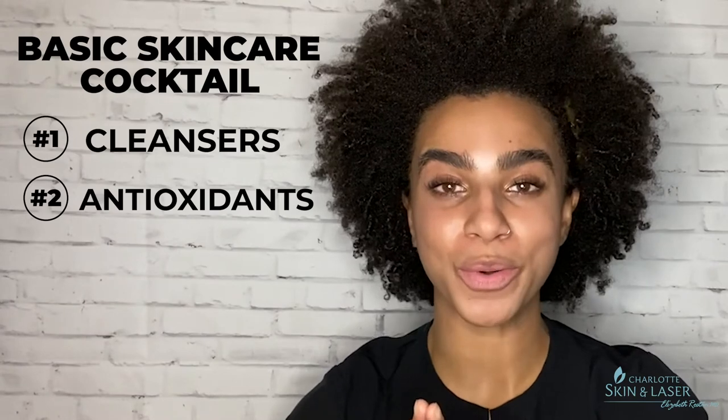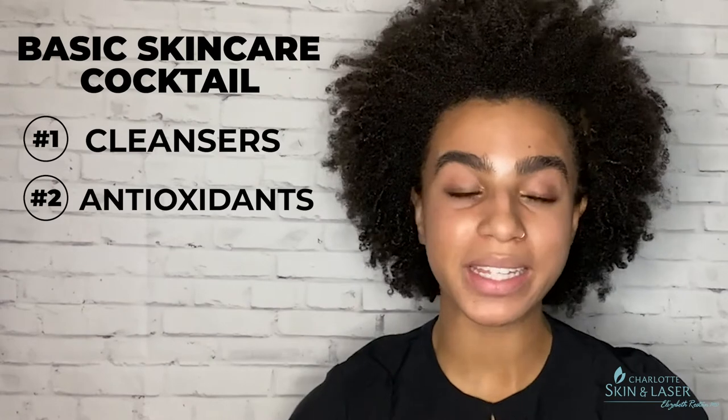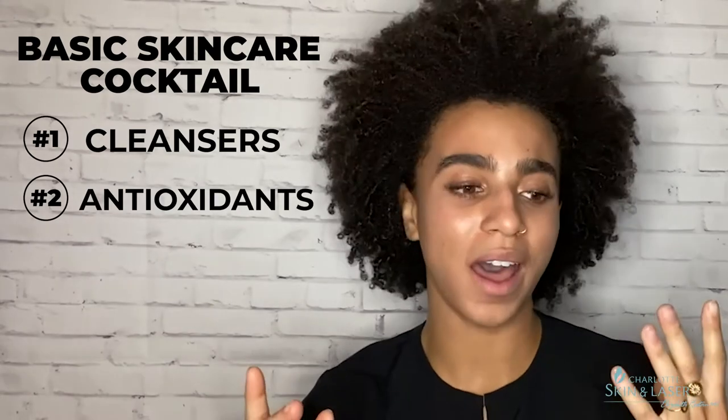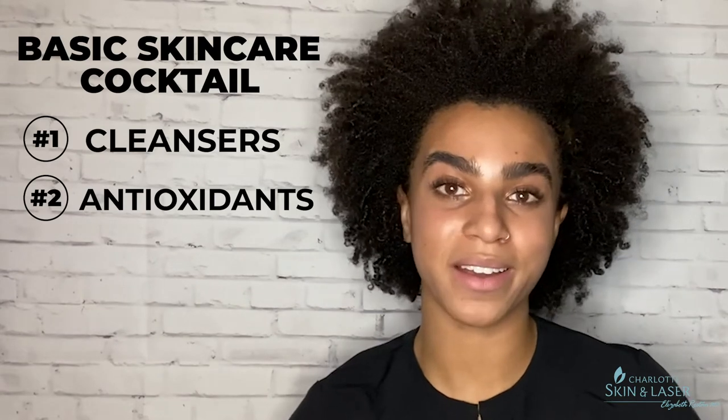Next on the list is antioxidants. Antioxidants are wonderful because they help protect your skin from environmental stressors, pollutants, and free radicals. They help with anti-aging, give you a sunny disposition, and brighten your skin tone. A few common antioxidants you'll see are vitamin C, vitamin A, vitamin E, resveratrol, niacinamide, and green tea extract. All of those are wonderful antioxidants that we have here in the skin store.